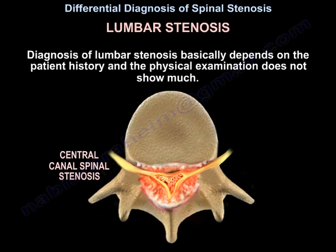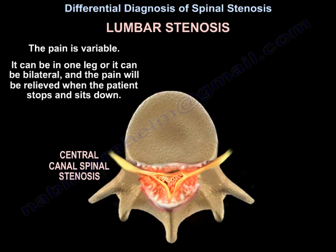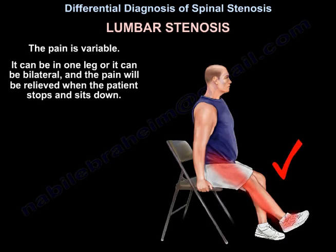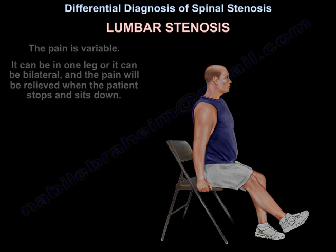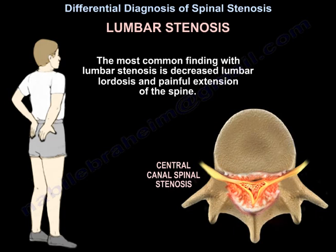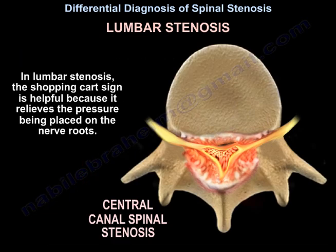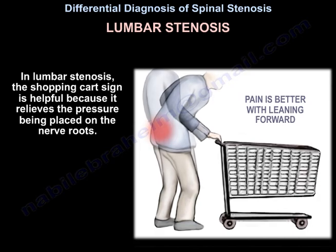Diagnosis of lumbar stenosis basically depends on the history — the physical examination does not show much. History is the key. The pain is worse with standing or walking and is relieved by rest, sitting, or by flexing the spine. The pain is variable: it can be in one leg or bilateral, and will be relieved when the patient stops and sits down. The leg symptoms — not the back pain — point towards lumbar stenosis, especially if the patient has buttock pain. The shopping cart sign is helpful because flexing the spine relieves pressure on the nerve roots.